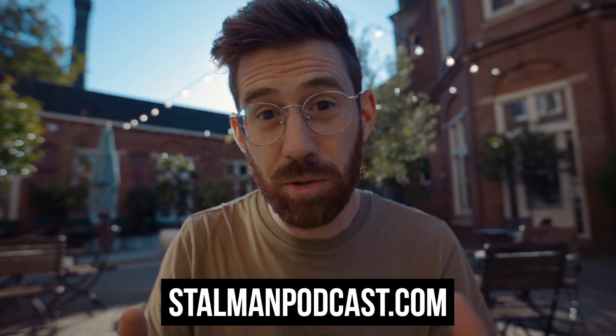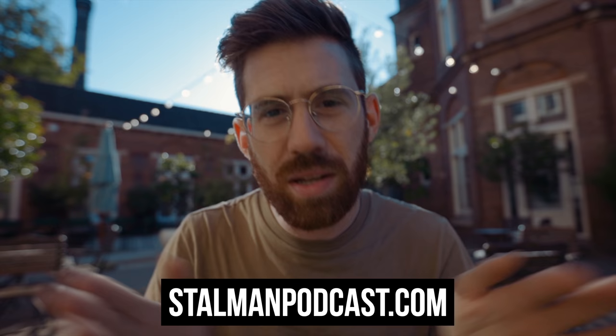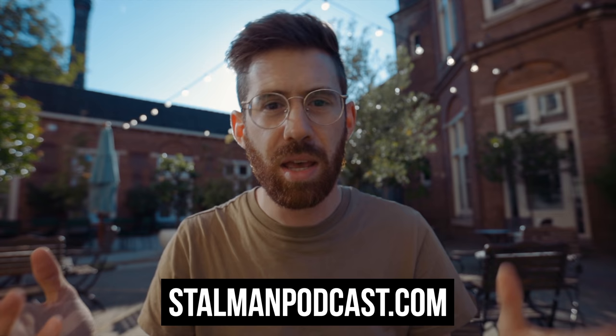I could talk about this for hours more, and I do on the podcast — search for the Stallman podcast in any podcast player and you'll find it. I talk to other filmmakers, YouTubers, creators, and photographers about how they make the things that they make. Hopefully I'll see you over there, or I'll see you in the next video.